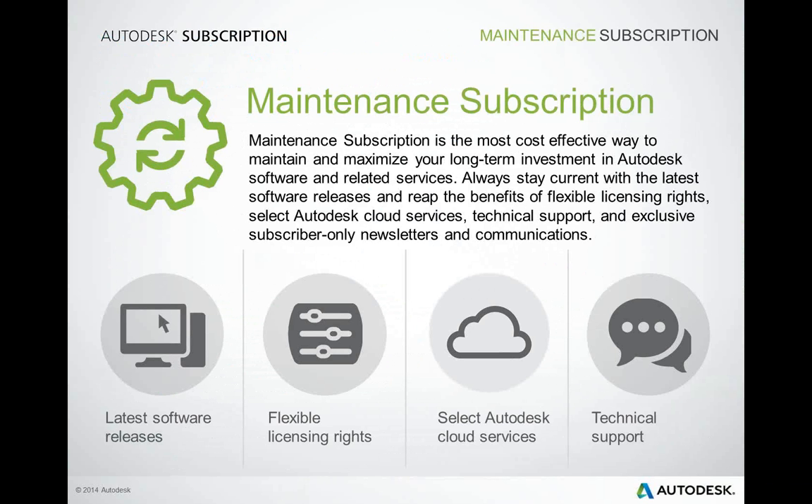Maintenance subscription allows you to maximize your software investment and cost-effectively maintain your perpetual software licenses. This is essentially the classic Autodesk subscription from previous years, now called maintenance subscription. As a subscriber, you'll benefit from always having the latest and most powerful tools on hand, with immediate access to software releases and product enhancements. Staying current with maintenance subscription lowers your upgrade costs, helping you maintain a predictable software budget. With flexible licensing rights, maintenance subscription customers get more freedom with their software when collaborating across internal and external teams.